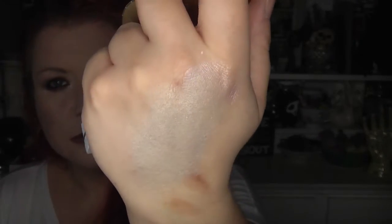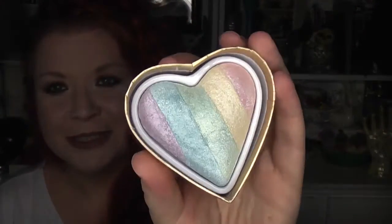You can mix them together and you get kind of an almost lilac-y, silvery sort of colour — really pretty. I think it was £5. I'm really pleased with it because I really do like this kind of thing.